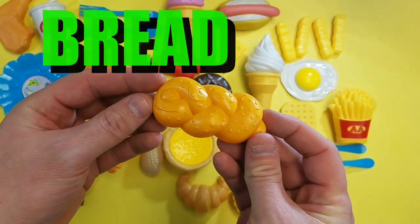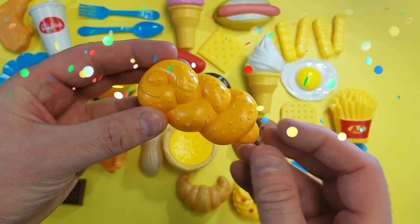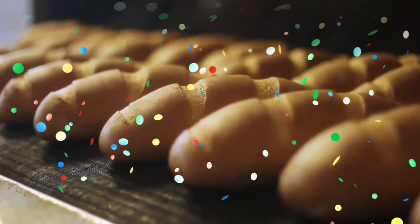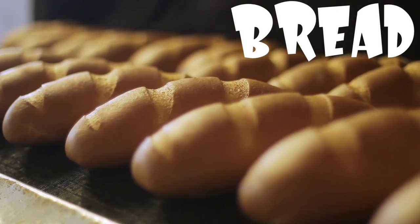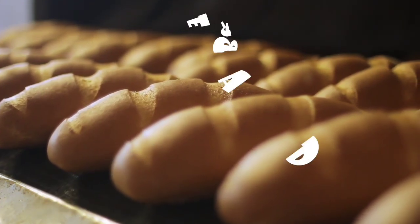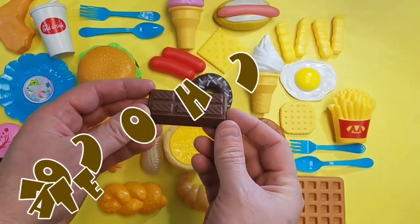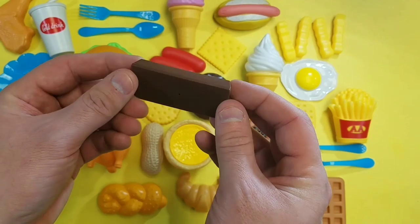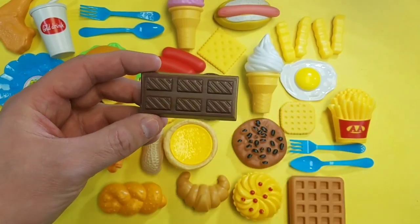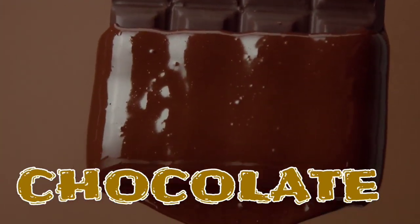Bread! Delicious! Mm-mm, bread. Chocolate! Chocolate, chocolate.